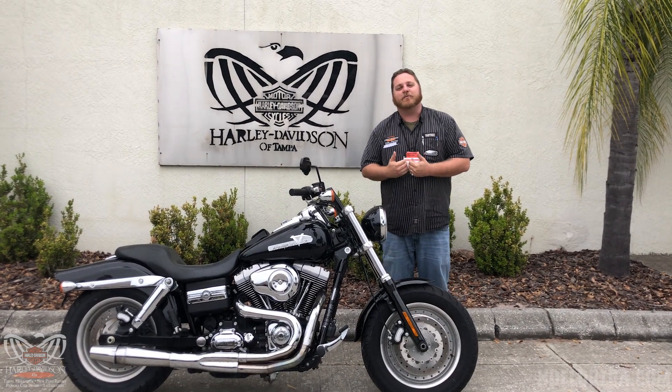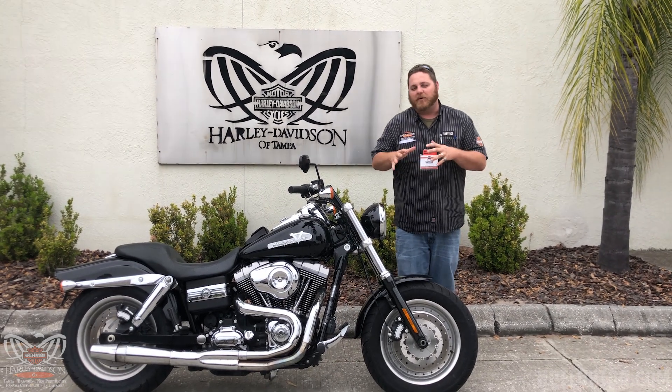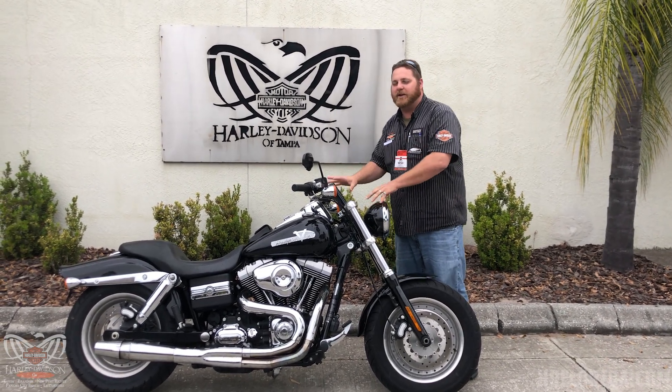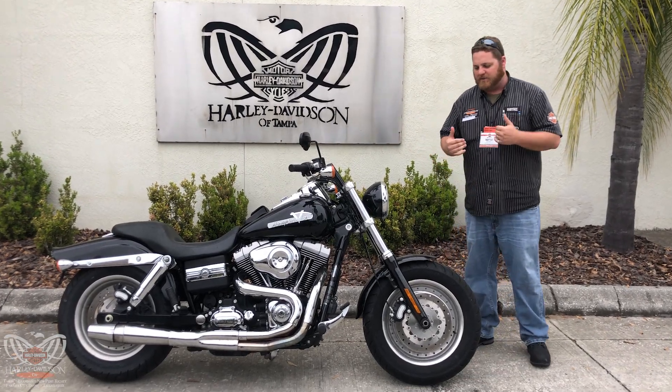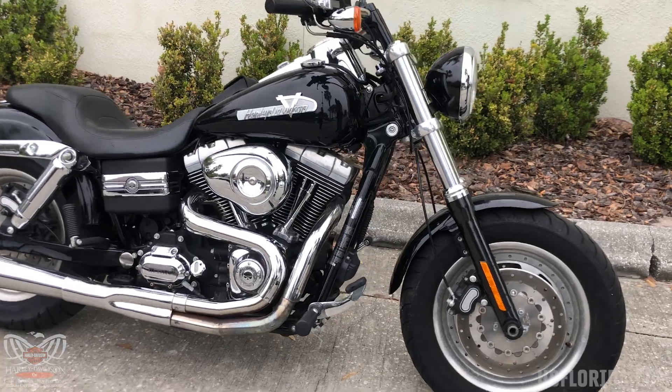What's up everybody, you got Babyface here at the world-famous Tampa Harley-Davidson. I wanted to showcase this very unique, awesome bike — it's a 2009 Fat Bob.